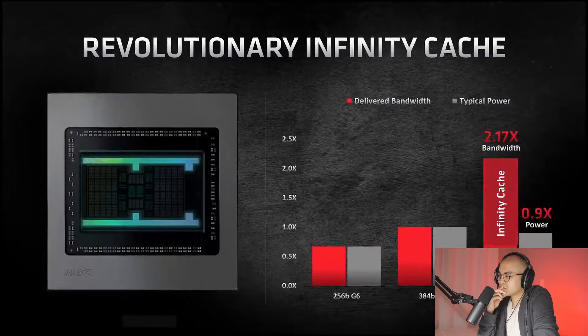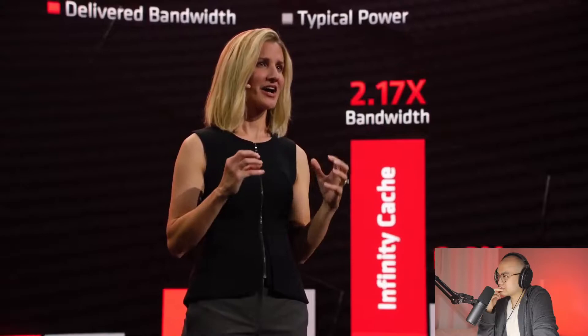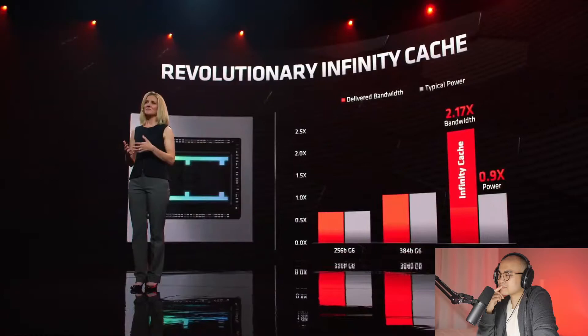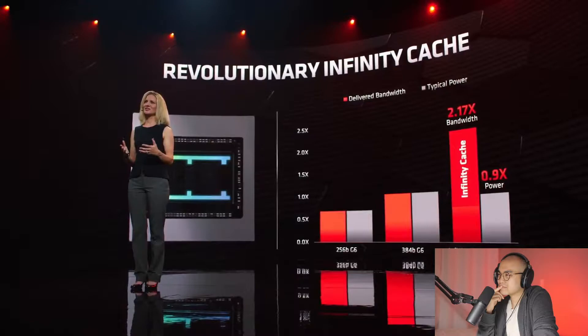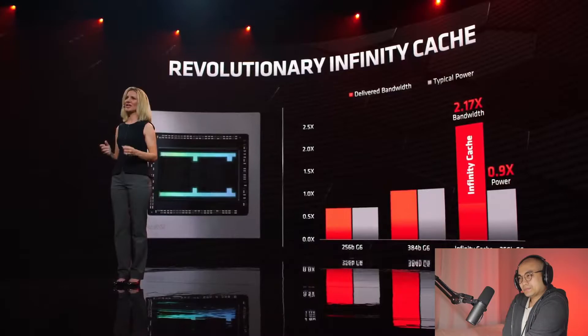Gaming at 4K requires more data to be brought into the chip — the amount of data more than doubles as we move from 1440p to 4K. We took a new approach and deployed a graphics-optimized high-density, high-speed cache based on the Zen L3 cache — we call this the Infinity Cache. The Infinity Cache minimizes DRAM bottlenecks, latencies, and power consumption. Our specialized Infinity Cache combined with a 256-bit GDDR6 interface delivers more than twice the effective bandwidth of a traditional 384-bit GDDR6 solution, at lower power consumption.